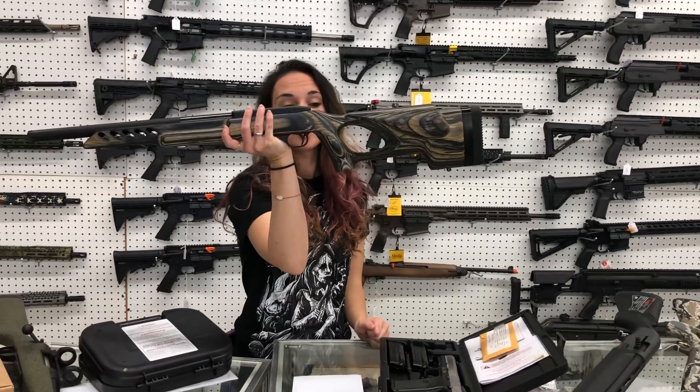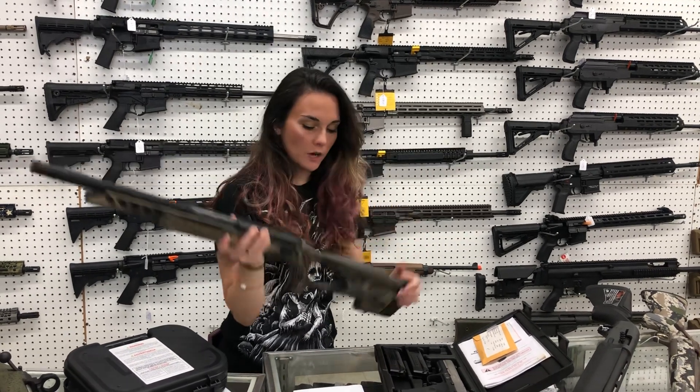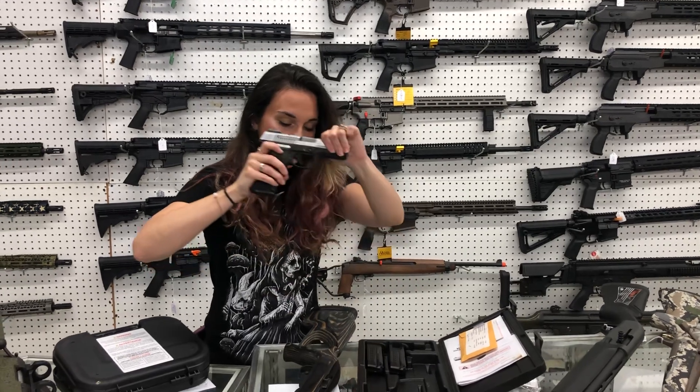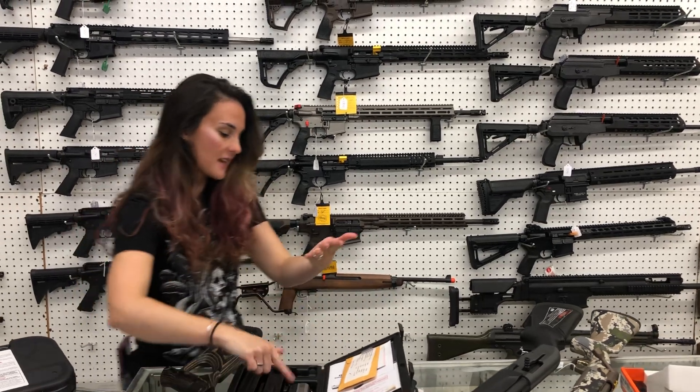Ruger 10/22 — this is their target model, y'all. Laminate thumbhole stock, threaded heavy barrel — she's going to be $400. Ruger SR9 — these have been discontinued, y'all. Has a mag in it, one extra, and one extra 10-round. She is going to be $200.